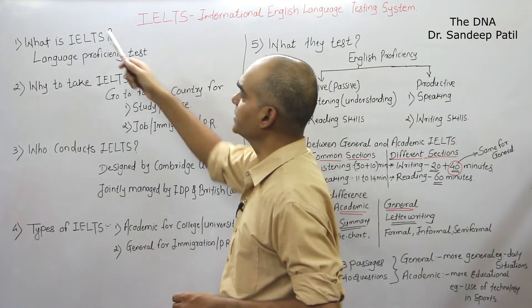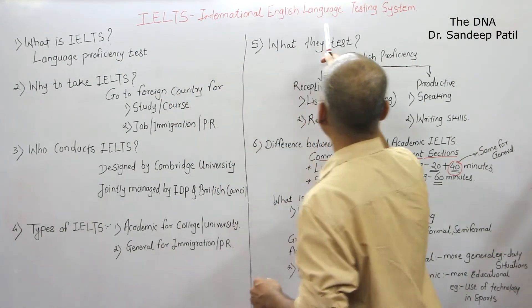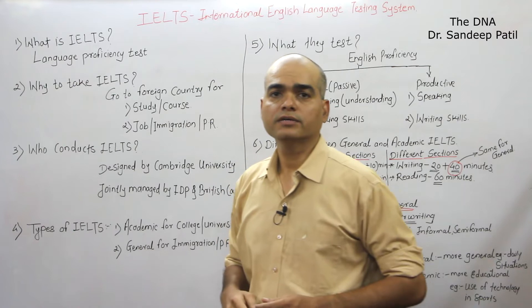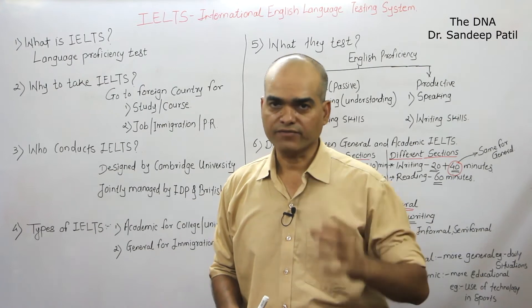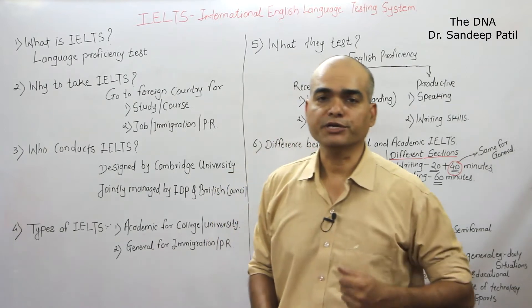So first, what is IELTS? IELTS is International English Language Testing System. This is a language proficiency test — they check what is your level of English and what kind of English you have in all four sections, that is reading, writing, listening, and speaking.